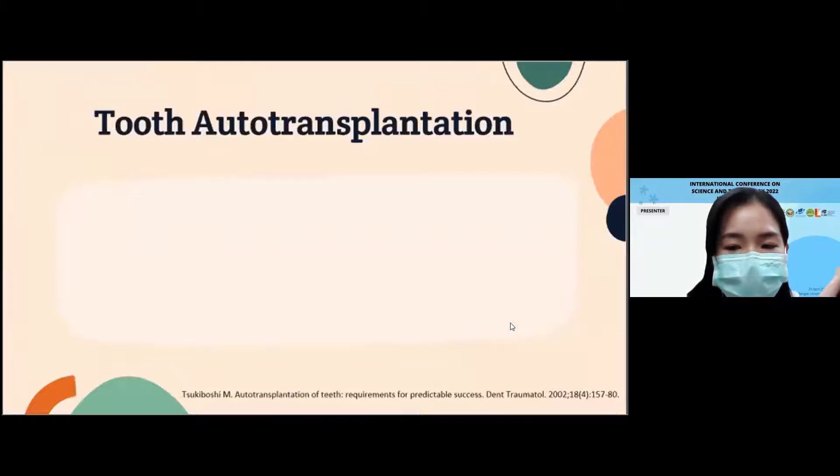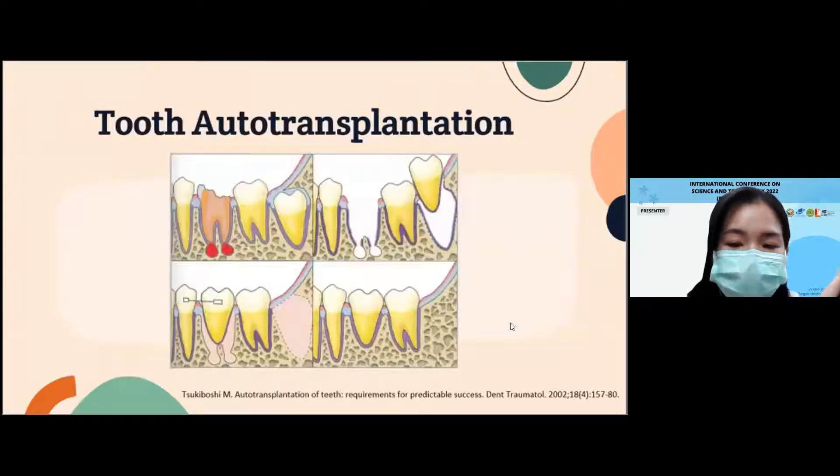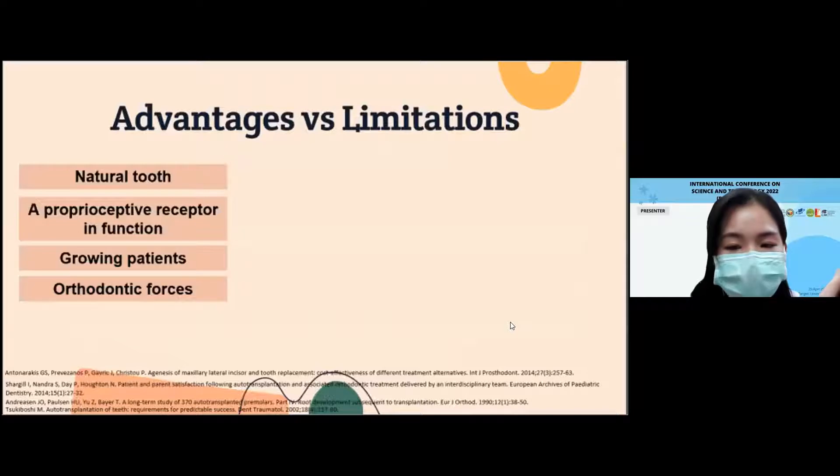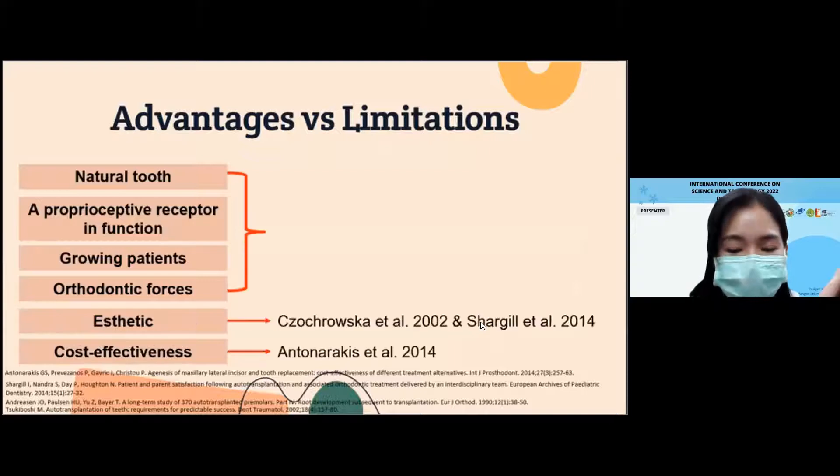Tooth auto-transplantation is the treatment for replacing a single edentulous area using the patient's own tooth, possibly from a non-functional tooth such as an impacted or embedded tooth. However, it is not as popular as dental implants or other choices. Even though there are many advantages, including using natural teeth, some donor teeth have a chance to revitalize, it can be performed in growing patients and can be moved by orthodontic treatment, and it can achieve aesthetic and quite effective results.